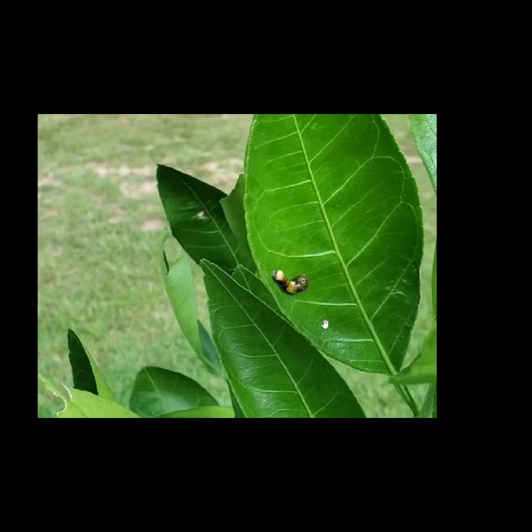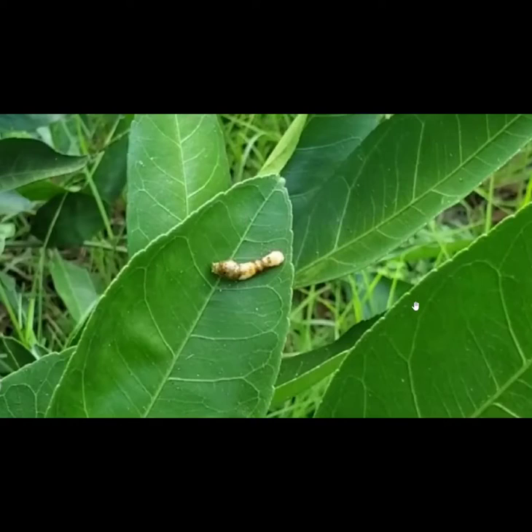This is the caterpillar, and it looks just like a bird turd - bird poop. The camouflage is so good, nothing would bother to look at it and think it might be a tasty meal. This one is just a little bit larger and older, but you can see the color markings have begun to change a little bit.